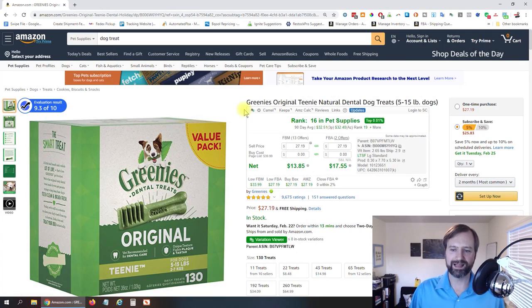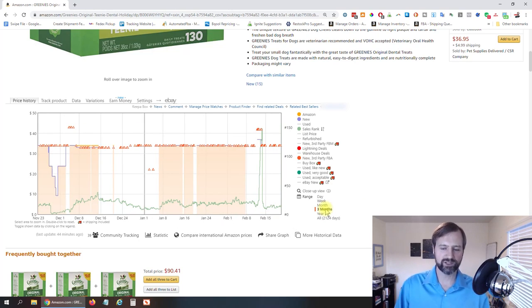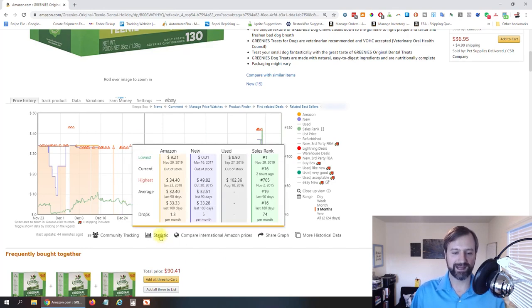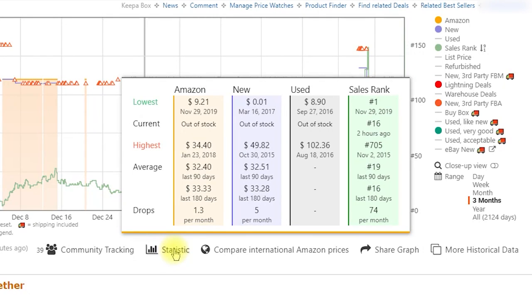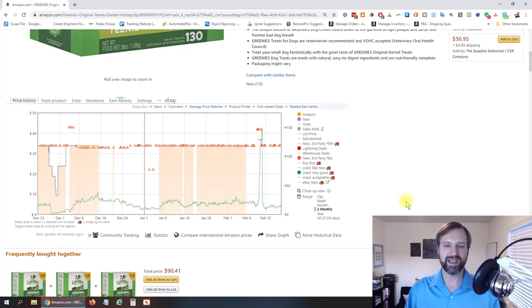Now I mentioned the Keepa plugin. So this product is ranked 16 right now — but what if they just had a big sale and the rank spiked way low, making it look like it's selling so much? If you have the Keepa plugin, you can actually see the historical sales rank — the green bar here. Looking historically, it's been right around 16. If we hover over the statistics, we can see the average sales rank in the last 180 days was 16, and the last 90 days was 19. That gives you a really good idea to make sure you don't have just a spike right now.